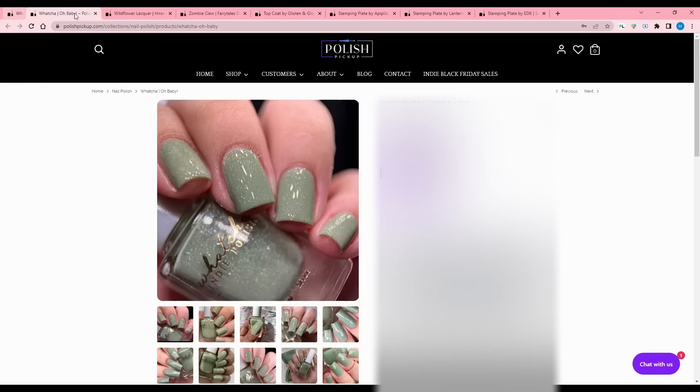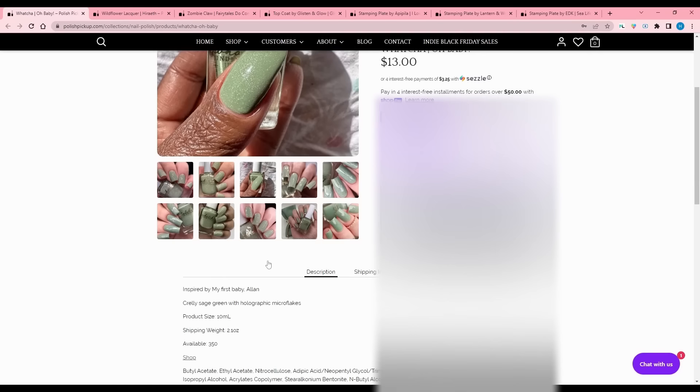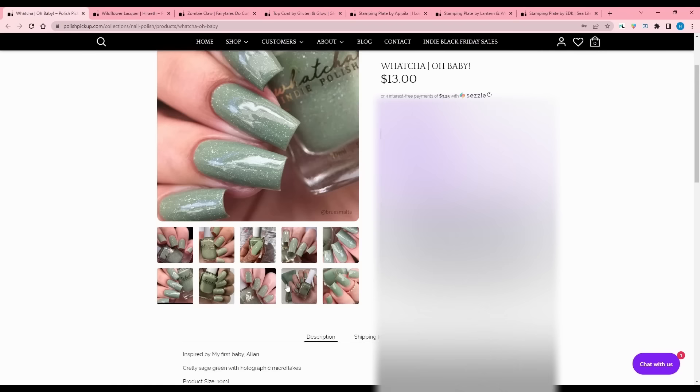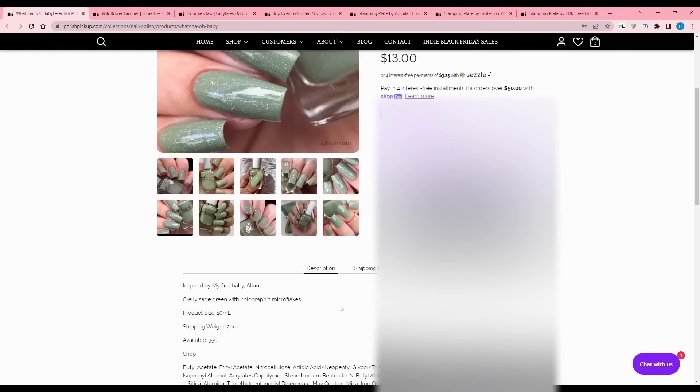Wacha - Oh Baby, inspired by their first baby Alan. 350 available. This is not my type of green - I think it's nice in decor with lots of browns, but I don't tend to wear this. I call it kind of minty or lighter sage. It's a crelly sage green with holographic micro flakes. If you are interested, check this out.